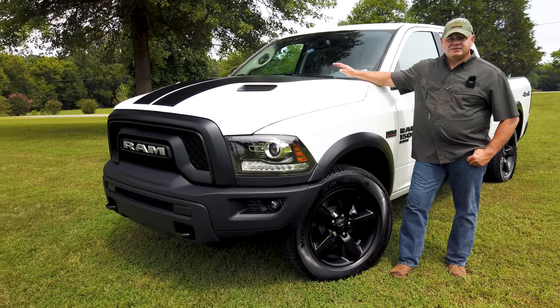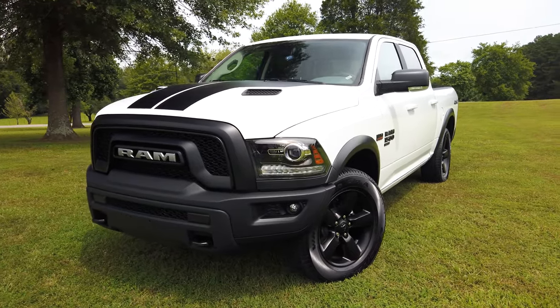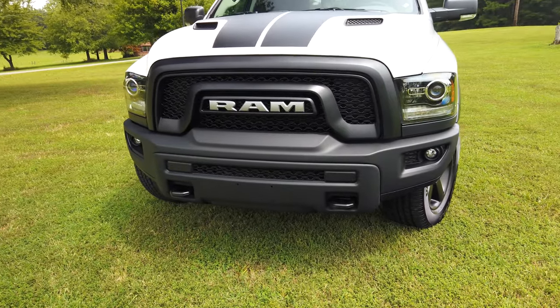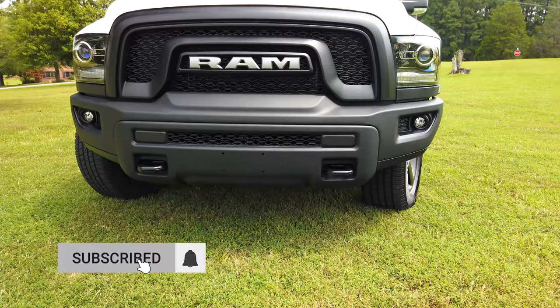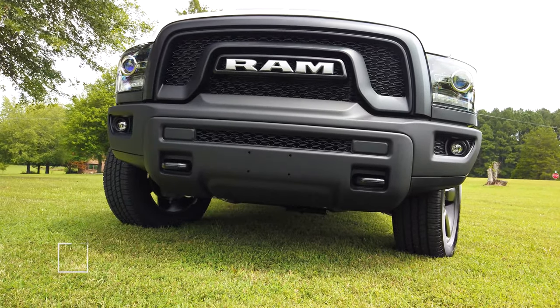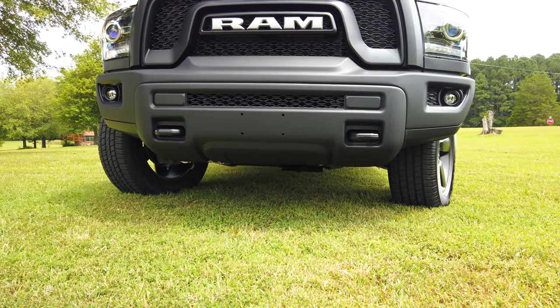And let me tell you, this thing is pretty awesome. The front end is just absolutely wicked. I love how it looks. It doesn't have an air dam at the bottom, and the reason they do that is it has really high ground clearance — more ground clearance than your average four-wheel-drive stock truck.